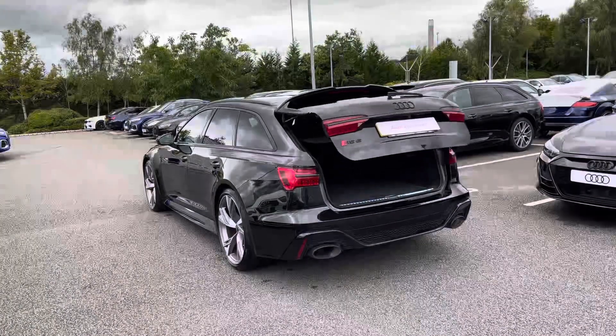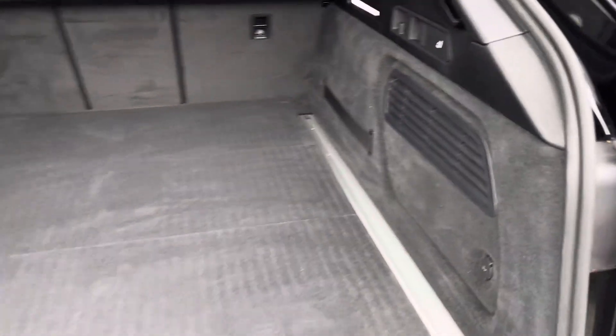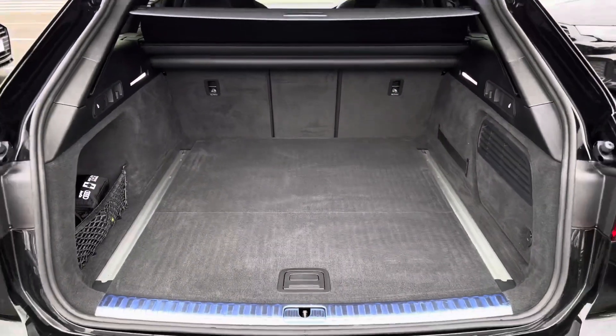The power operated tailgate is conveniently opened using two clicks of a button on the key, providing you with a wide opening for easy loading. You're greeted by a practical amount of space, ideal for loading items such as a weekly shop or even luggage for weekend getaways, with the option of through loading for longer items.